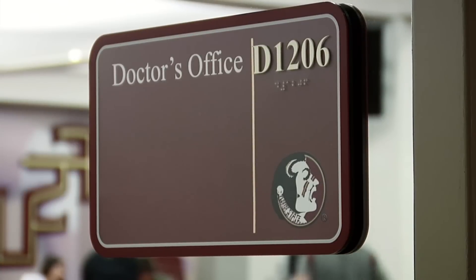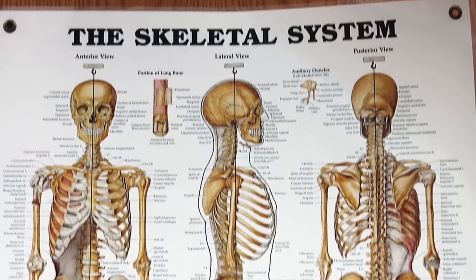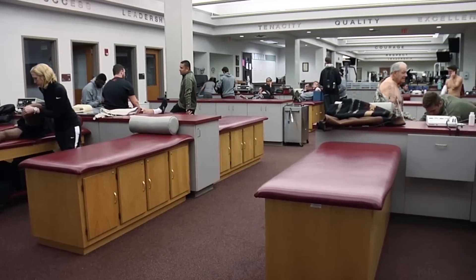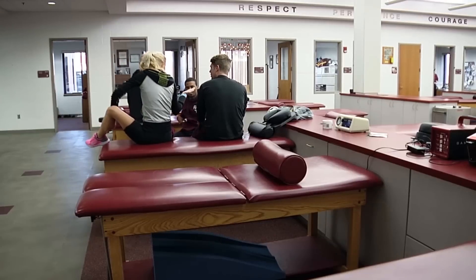The facility has on-site doctor offices that provide exams and doctor visits. There is an x-ray machine on site to take pictures of suspected fractures. The treatment area includes 24 treatment tables with various modalities, computer injury tracking devices, and 18 taping benches.